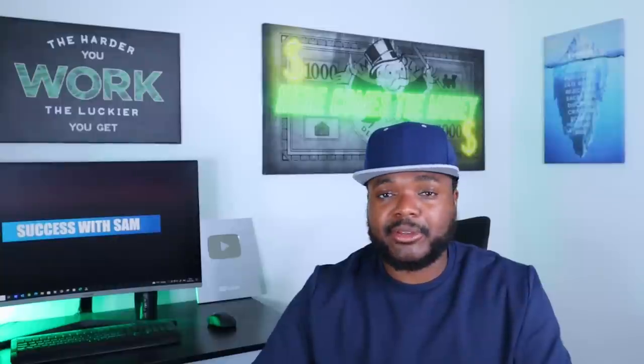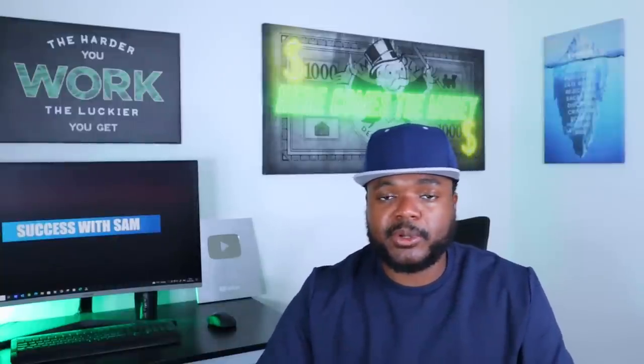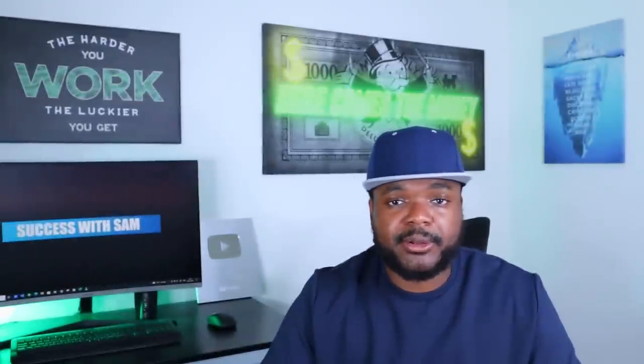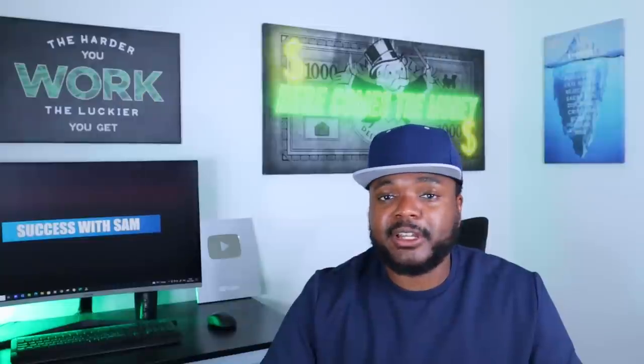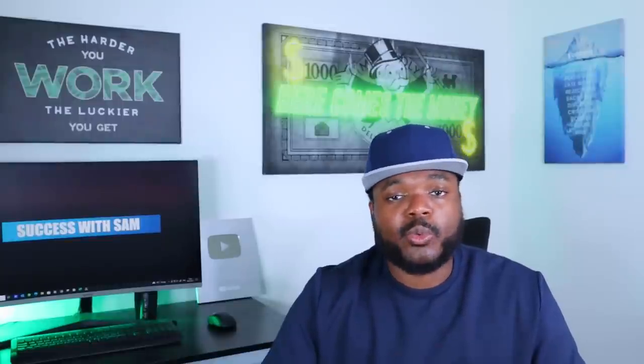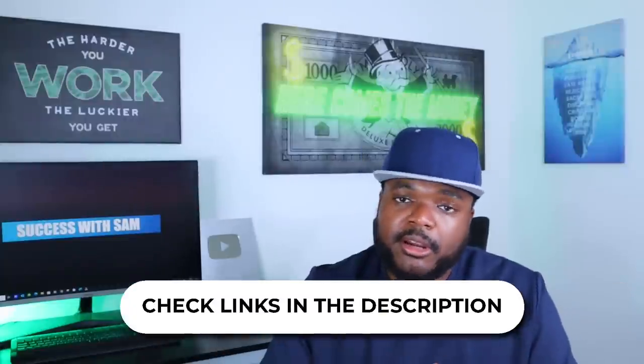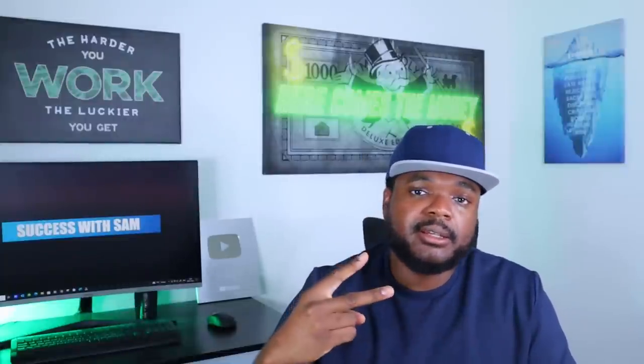If you want to watch a video I made recently about that, click the link right there. And if you want to watch a completely free webinar where I break down how I went from zero to over $100,000 in profit with my first affiliate marketing business, and what you can learn from my journey to make your first $100 per day in profit, click the first link in the description below. Alright guys, see you on the next one — stay safe, peace.